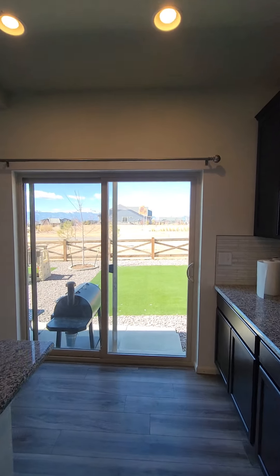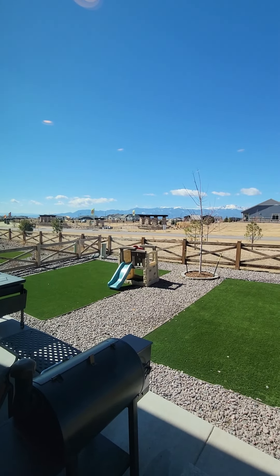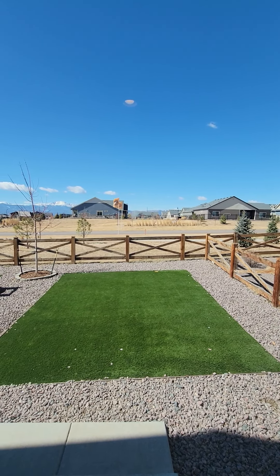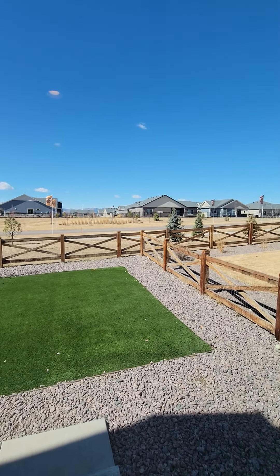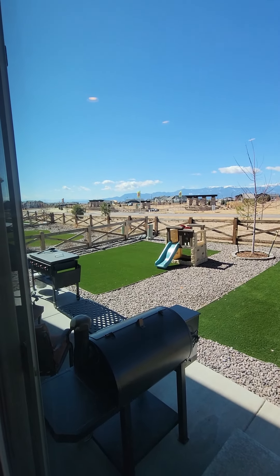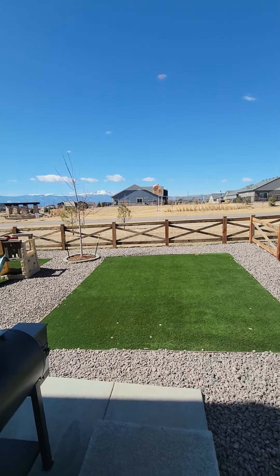Here are your views out — very nice. Pikes Peak and the mountain range. Across the street is the pool for the Plus 55 community. You also have two areas of artificial turf, which is nice — no mowing for you.